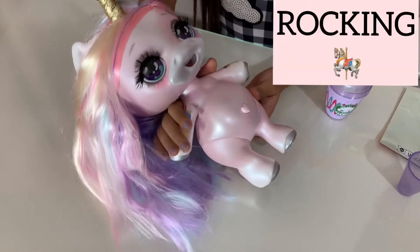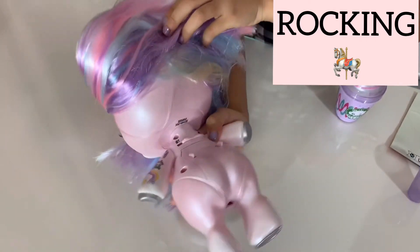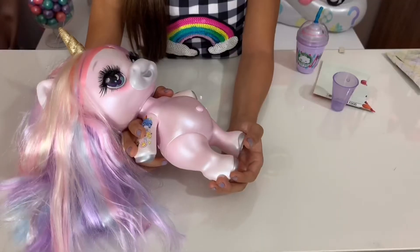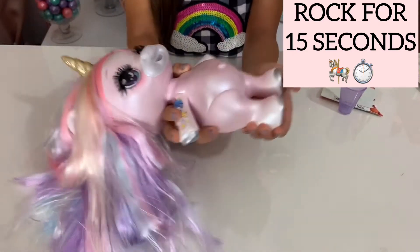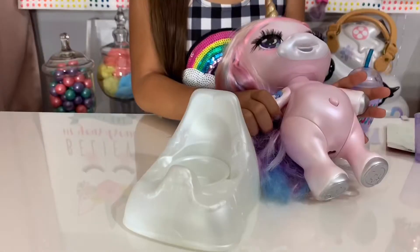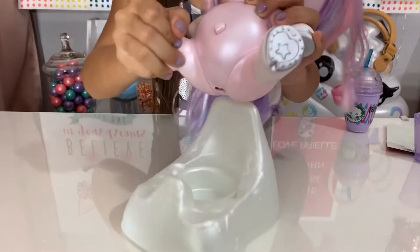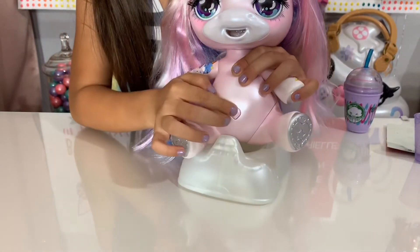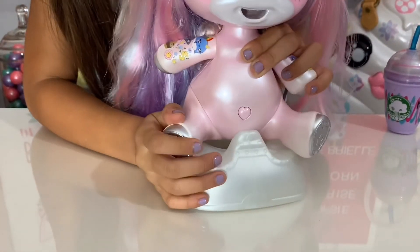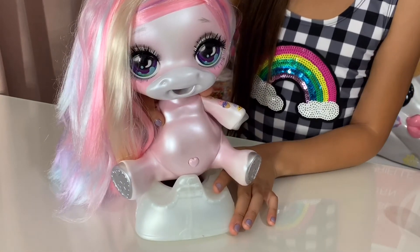So we're going to put Oopsie Starlight in the rocking position. I'm going to click her rocking position, and we're going to rock Oopsie Starlight for 15 seconds. Then we're going to get Oopsie Starlight and put her on the toilet, and we're going to push her heart and see what comes out.